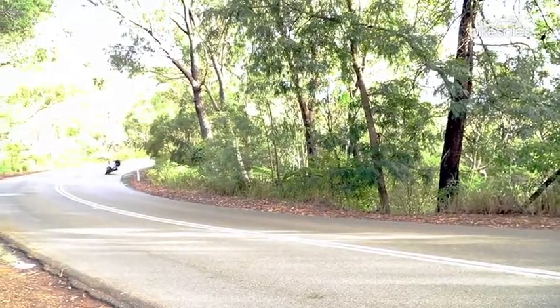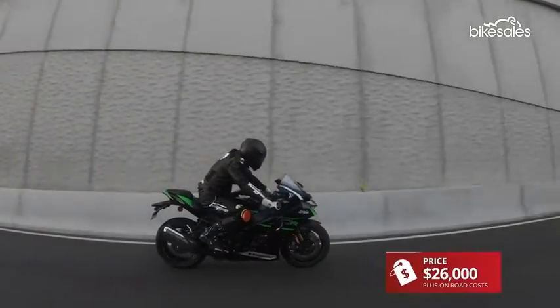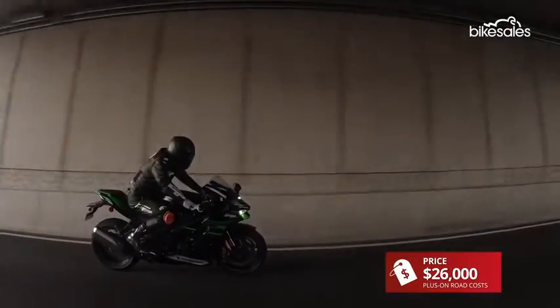Sports bike sales have been in decline for a while, but Kawasaki have completely bucked that trend — they've totally sold out of these. So if you want one, get your name down quick. At 26 grand plus on-road costs, I think it's good value for money.